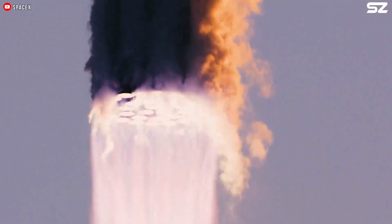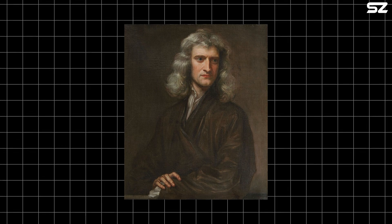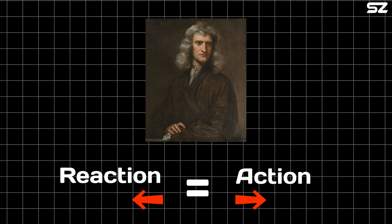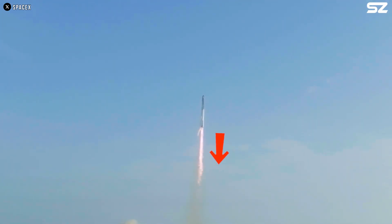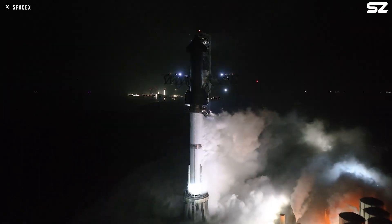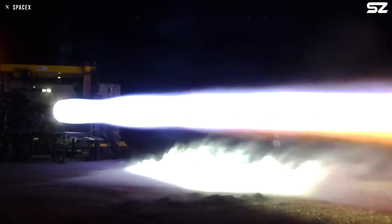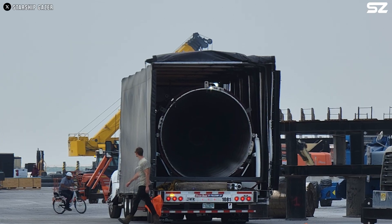Thrust is the force that propels a rocket through the air or space, generated by the rocket's propulsion system based on Newton's third law of motion — for every action, there is an equal and opposite reaction. As gas or working fluid is accelerated out the rear of the rocket engine nozzle, the rocket moves in the opposite direction. Specific impulse is the ratio of thrust produced to the weight flow of the propellants, serving as a measure of a rocket engine's fuel efficiency. Simply put, the higher the specific impulse, the better the engine utilizes its propellant.